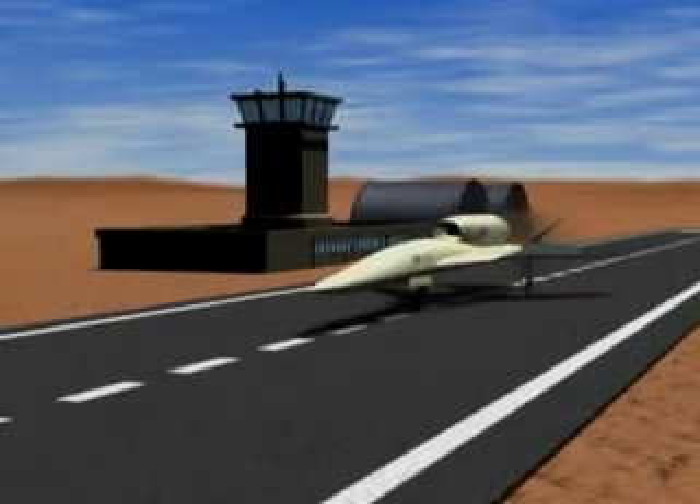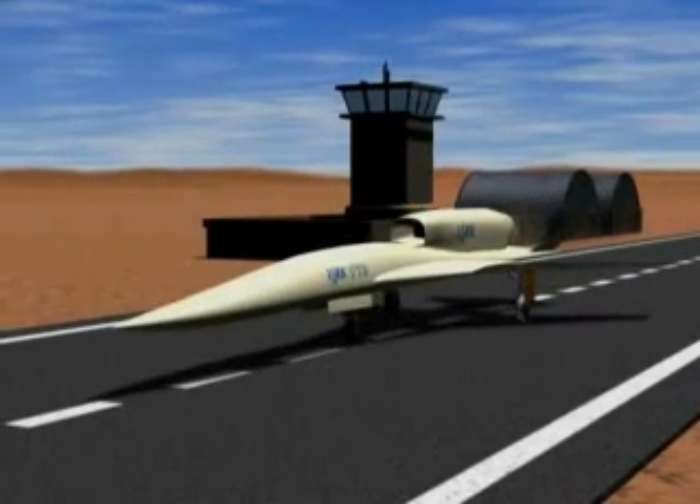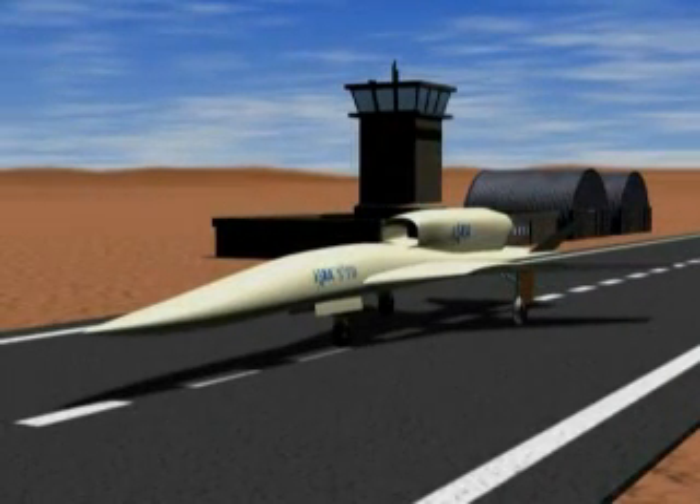JAXA is committed to research and development to make safe and silent supersonic passenger transport a reality.